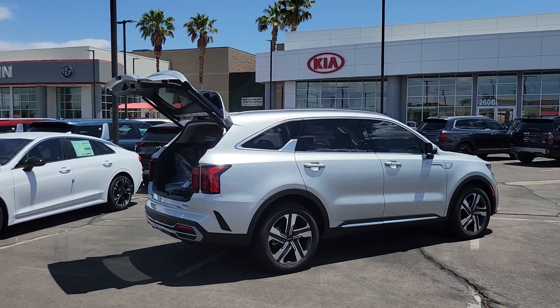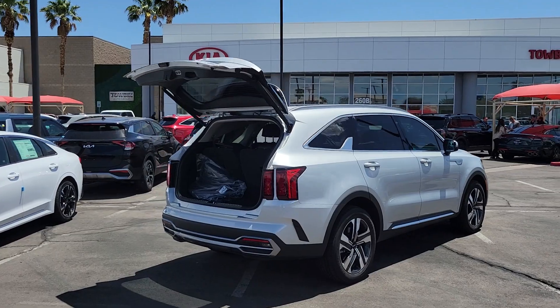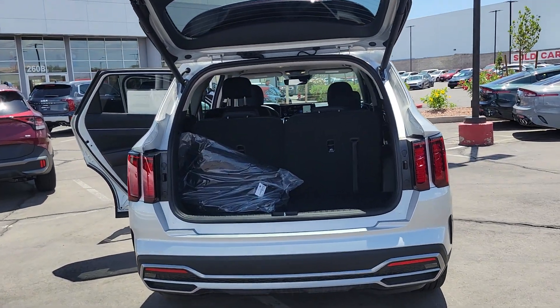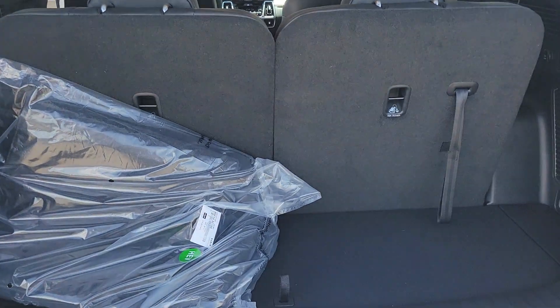The following are some of this vehicle's highlighted options: backup camera, blind spot monitor, third row seat, alarm, leather steering wheel, tire pressure monitoring system, floor mats, side airbag, rear parking aid, and driver illuminated vanity mirror.